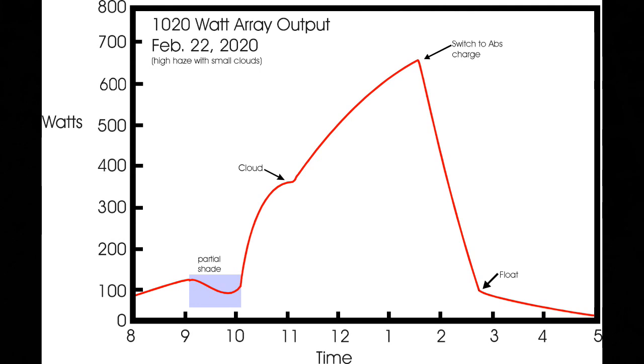By noon it was up to almost 500 watts. And it kept increasing until about 1:30, when it hit its maximum at 668 watts, which was really pretty good. It looked like it was still going up — and then, bam, you can see what happened: the array's output started dropping very dramatically.